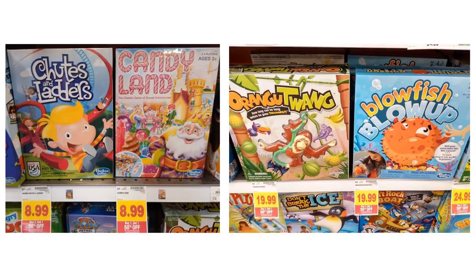Something else to take note of: in the toy aisle, all games are going to be buy one, get one 50% off this week. So if you're interested in purchasing a game, this might be a great opportunity to stop by the toy aisle and pick up a couple.